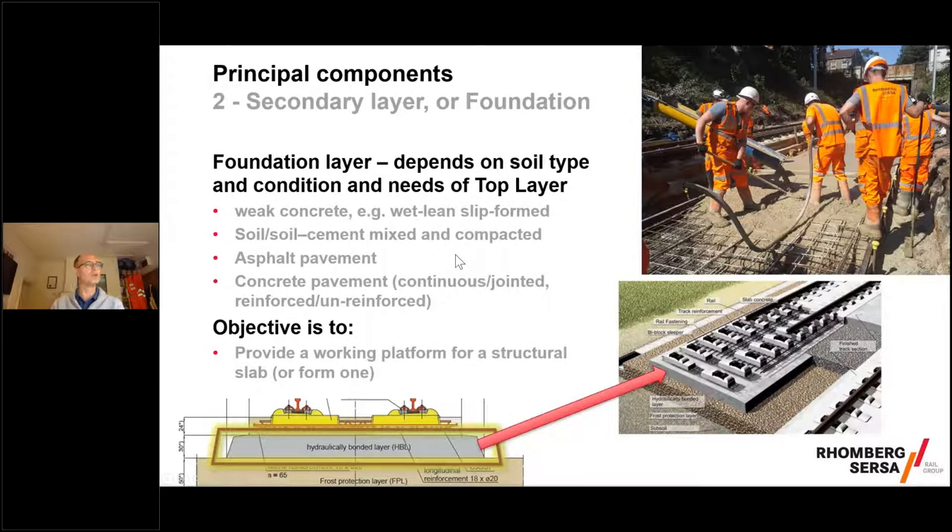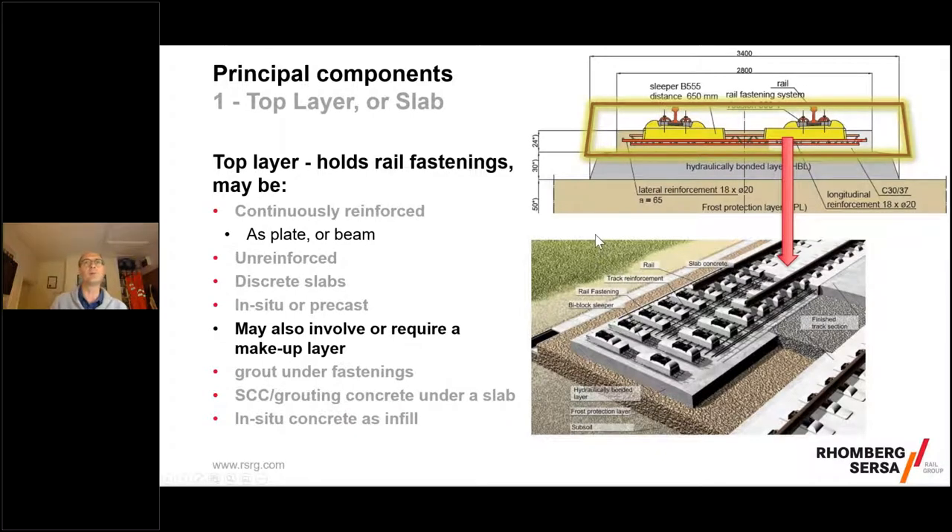The foundation layer has quite a lot of variations depending on where you are and what the top layer needs. It may be reinforced or unreinforced, asphalt or concrete. The key objective is providing a working platform as efficiently as possible structurally in order to put the top layer on — it's really horses for courses. The top layer, which gets a lot of publicity and focus, is also relevant because whatever you pick there drives what your needs are elsewhere.